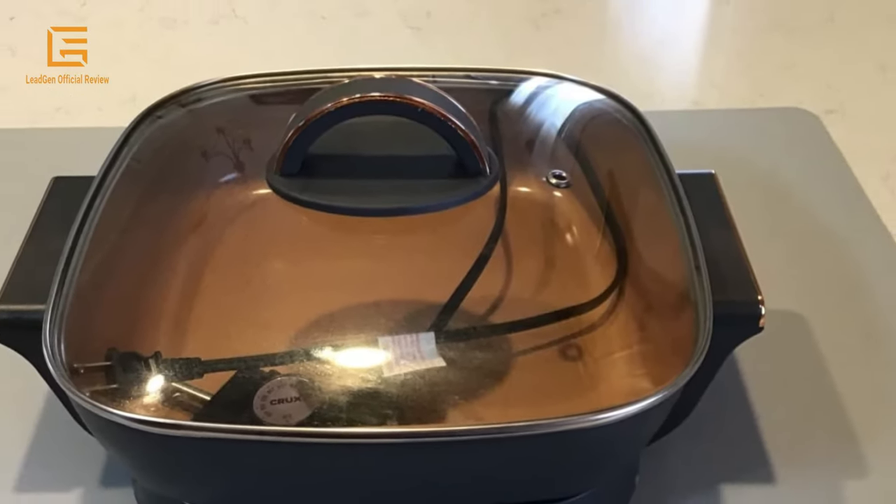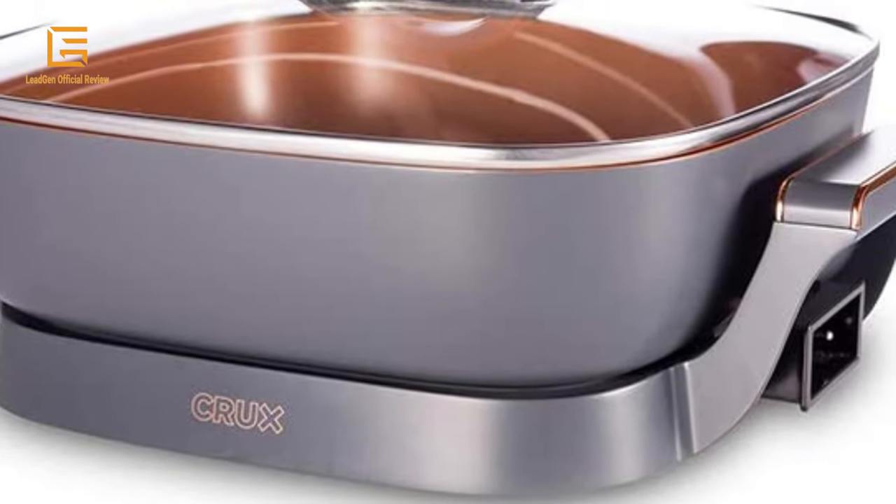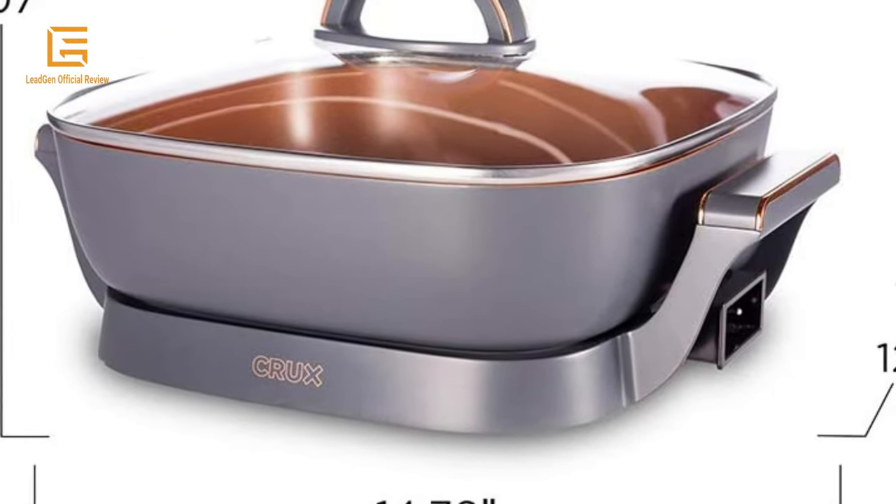Material: glass and metal. Product dimensions: 12D x 14.76W x 8.7H inches. Wattage: 1300 watts. Weight: 5.99 pounds. Color: silver and copper.